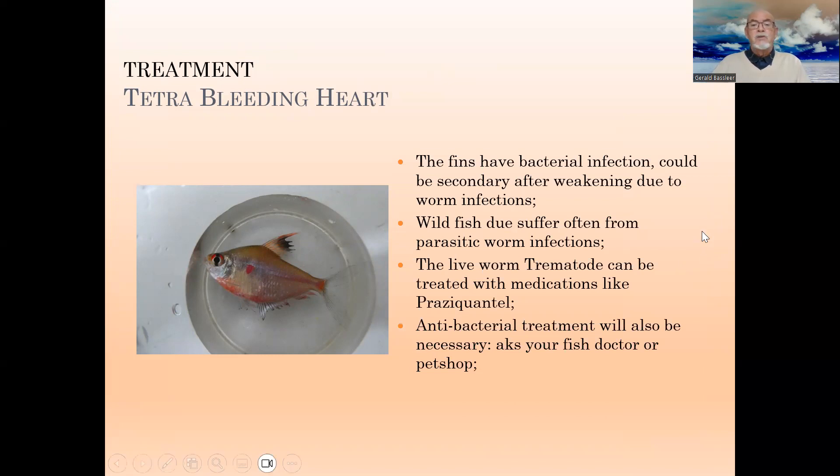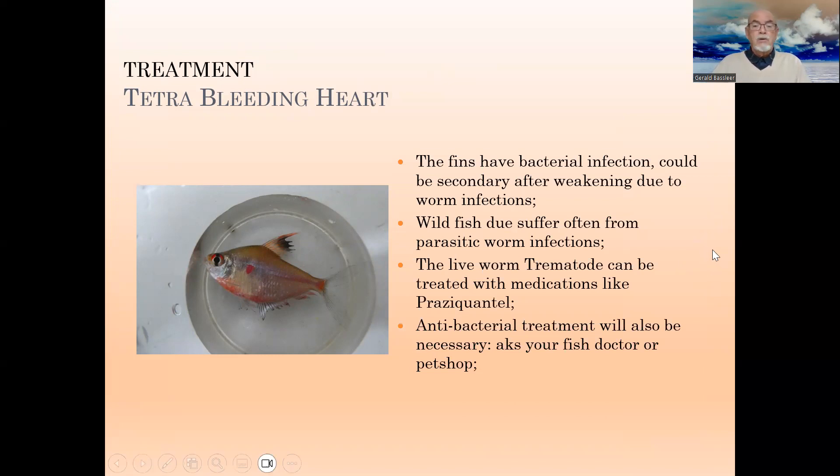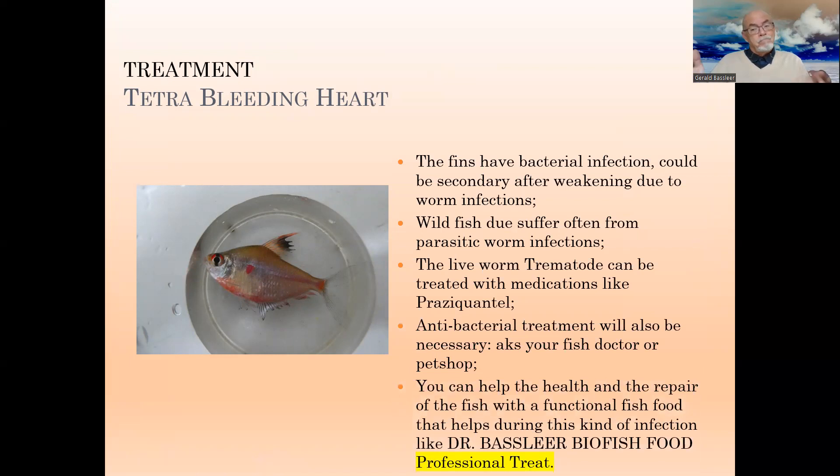An antibacterial treatment will also be necessary — ask your fish doctor or your pet shop. In the meantime, help your fish to become more healthy, to repair and defend himself. We would recommend in a case like this our Dr. Bassleer Fish Food Professional Treat, because food with good vitamins and nutrients can help a lot for your fish.